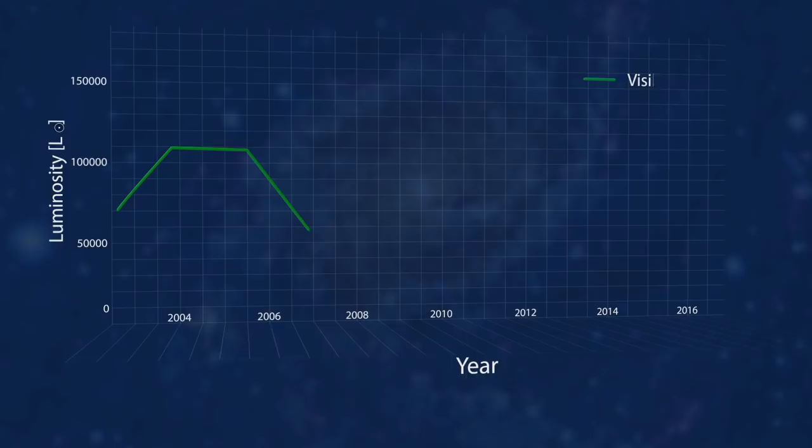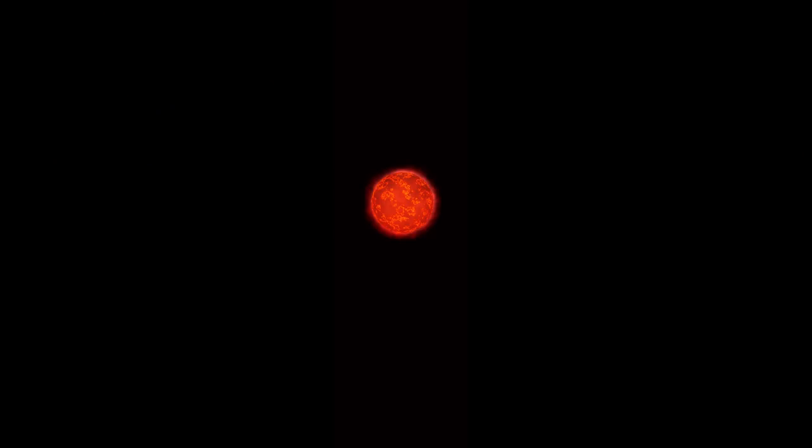So did we see the star go supernova? No, not really. A team of astronomers was monitoring the star with a large binocular telescope in Arizona and saw the star get brighter in 2009, but not nearly as bright as a supernova. They call it a failed supernova. The star does expel its outermost layer, but relatively gently and not in a big explosion.